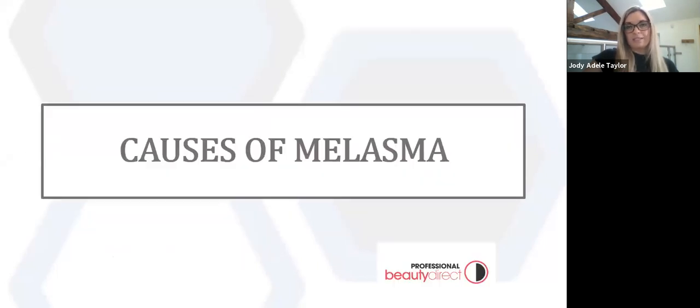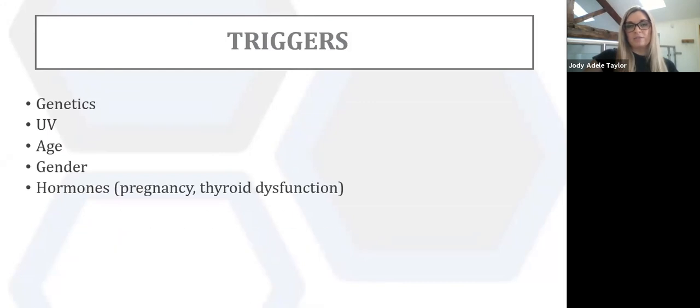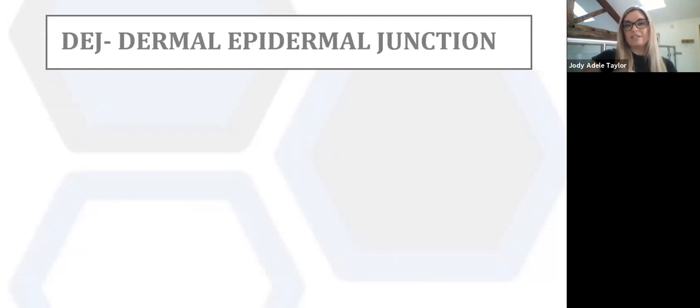The main triggers of melasma are genetics, UV (UVA and UVB), the age of the client, gender, and hormones — we'll look at hormones in more detail. Medication is also a trigger and researchers are examining the role of stem cell, neural, vascular and local hormonal factors in promoting melanocyte activation. We'll now look at the theory of how epidermal pigmentation starts to become dermal pigmentation and why the two differ.